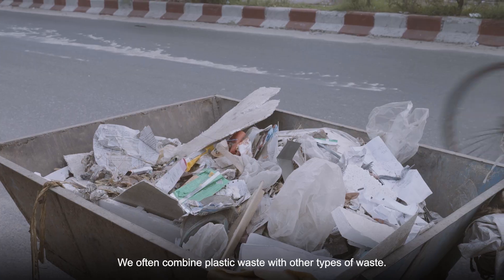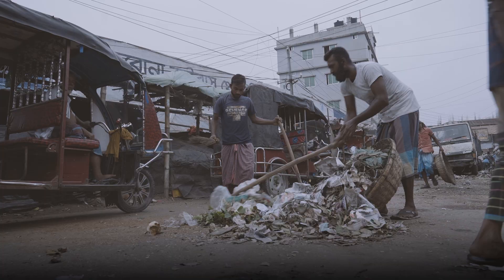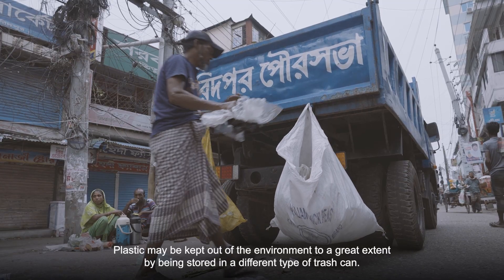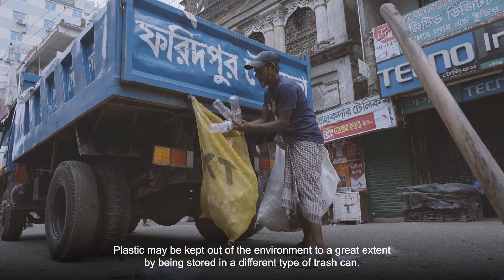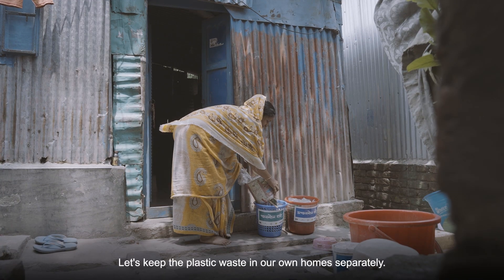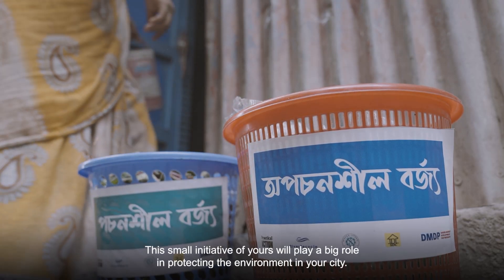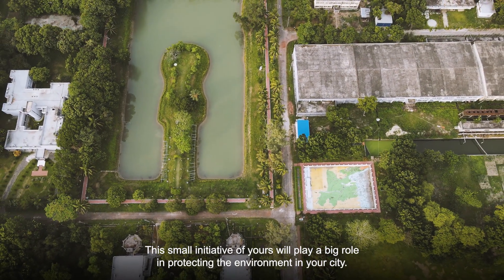We often combine plastic waste with other types of waste. Plastic may be kept out of the environment to a great extent by being stored in a different type of trash can. Let's keep the plastic waste in our own homes separately. This small initiative of yours will play a big role in protecting the environment in your city.